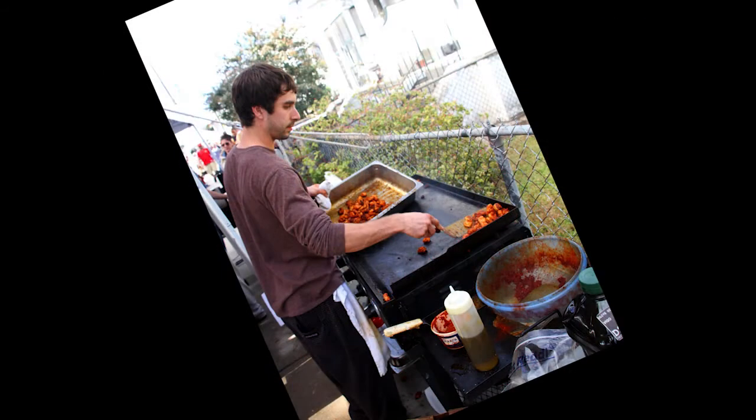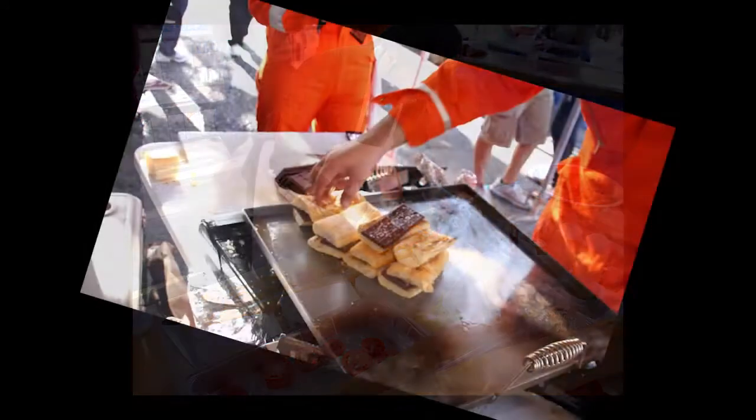And there you have it — one of the many reasons why the po'boy festival has become such a huge attraction for foodies.